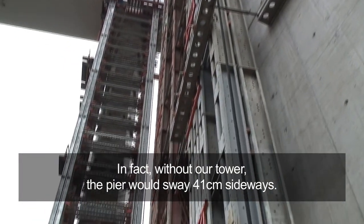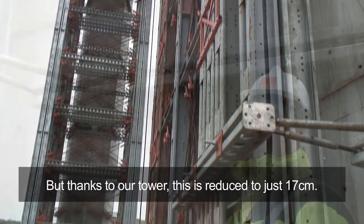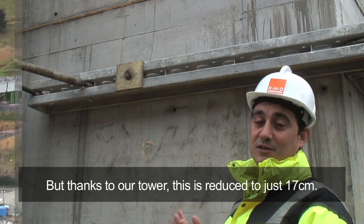De hecho, si no estuviera nuestra torre, la pila se llegaría a mover 41 centímetros. Y gracias a que está nuestra torre, el movimiento es tan solo de 17 centímetros.